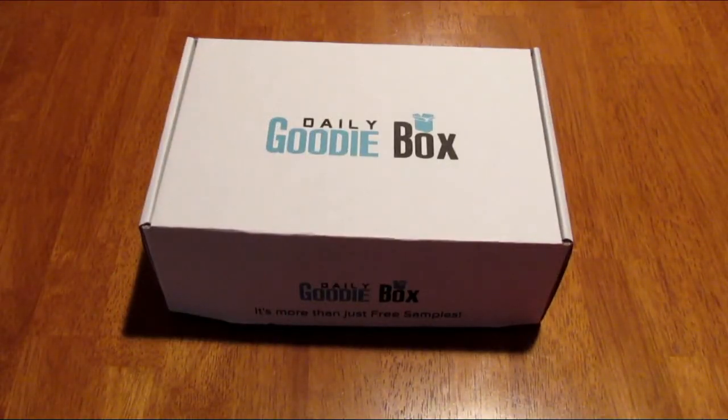Hey, it's Lee and today I am back with an unboxing of the Daily Goodie Box. The Daily Goodie Box sends out goodie boxes every day and they pick people randomly, as long as you have all your profile questions answered. You are not guaranteed to get a box, but it's just fun to sign up and hope you get one.